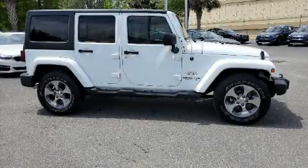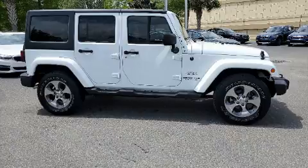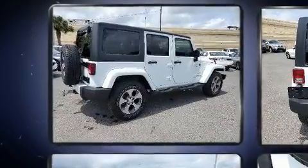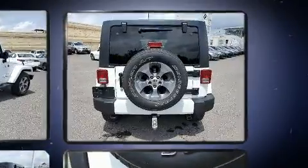You can expect a lot from the 2016 Jeep Wrangler JK Unlimited. With fewer than 50,000 miles on the odometer, this four-door sport utility vehicle prioritizes comfort, safety, and convenience.